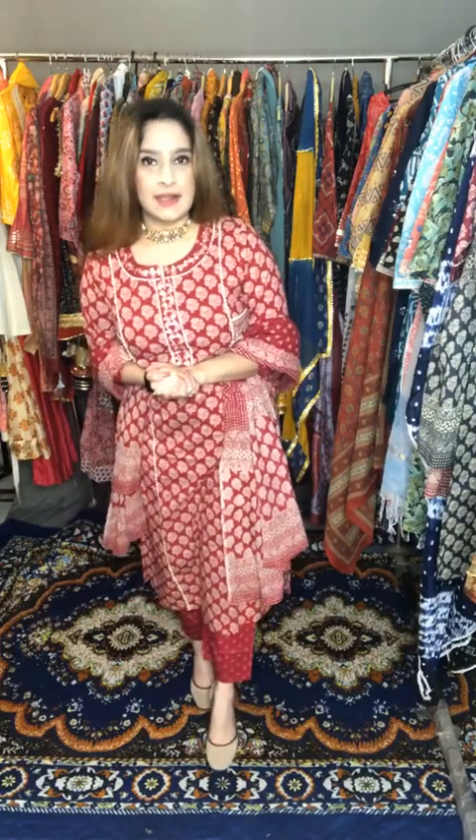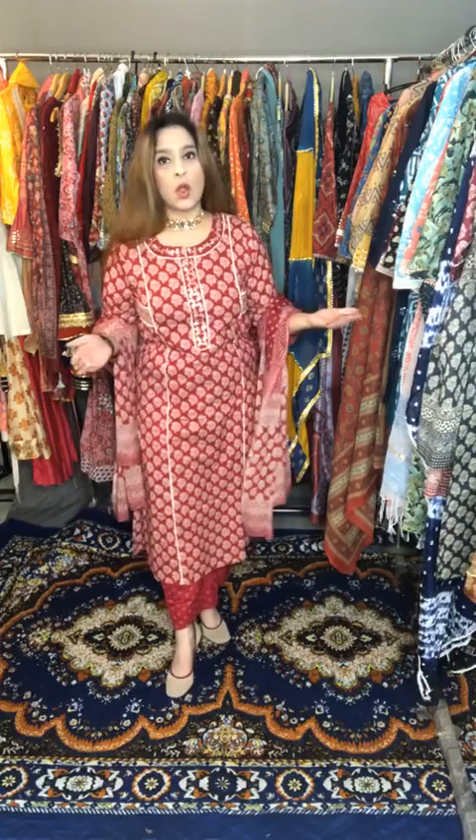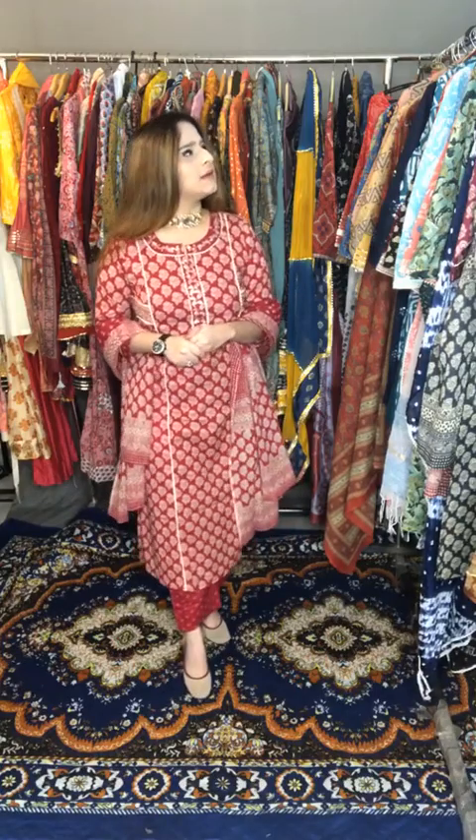Hello everyone, this is Kanika from the House of Khalakari. I welcome you all to a live session with us. Today we are going to showcase some beautiful cotton suits, muslin gararas, cotton gararas, and some Kantha work detailing suits.